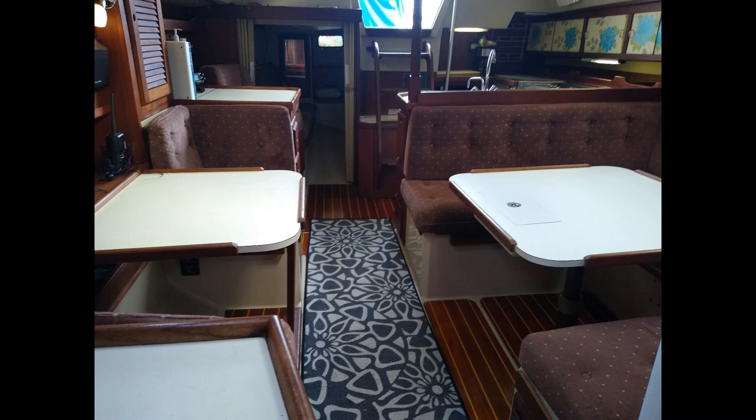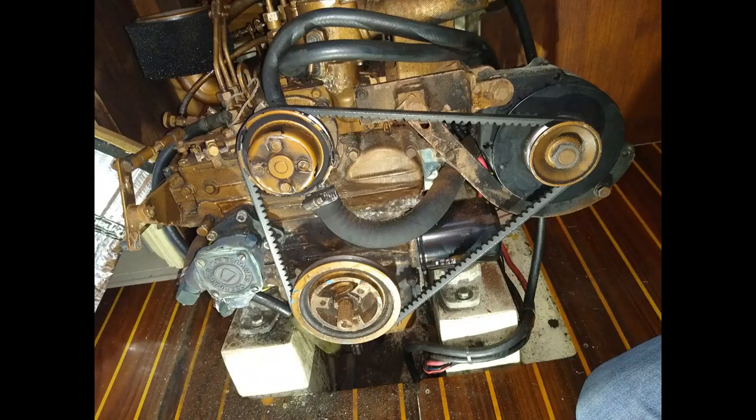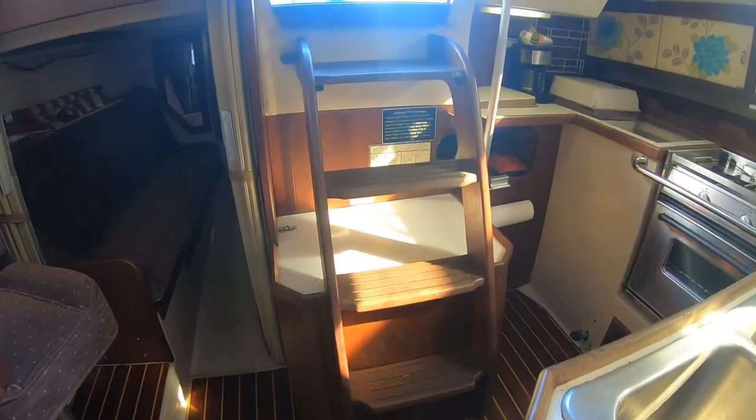Powered by the efficient Westerbeke diesel engine, this will help deliver you to your next adventure destination should the need to motor sail occur. It is accessed by removing the companionway steps and the panels in the aft stateroom. Fuel tanks are under the aft berth.